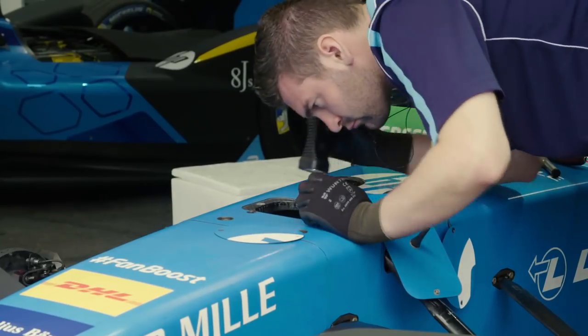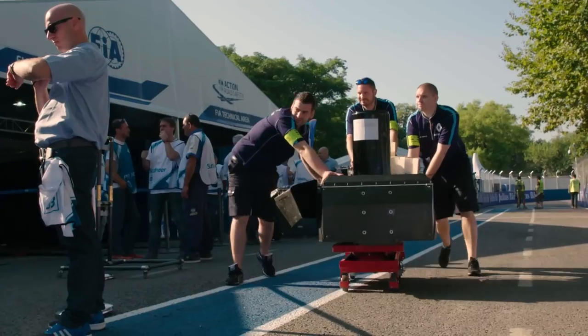Formula E is built around batteries. They literally make the cars go faster and for longer. So the better the battery, the better the performance of the car that's using it. We're here with the Renault Edam's team to try and understand a little bit more about how you can improve on an already pretty good thing.